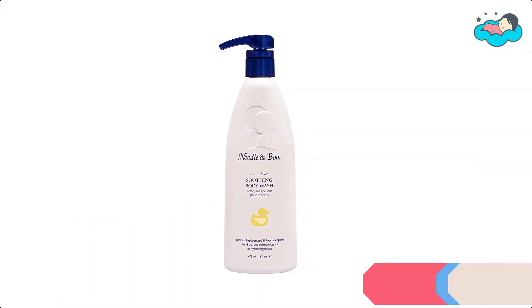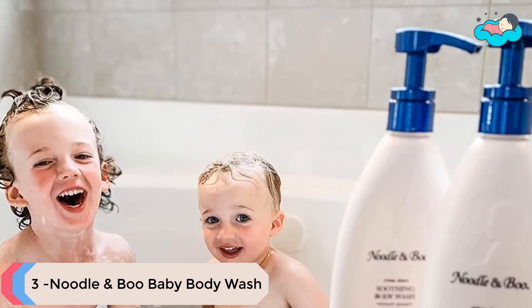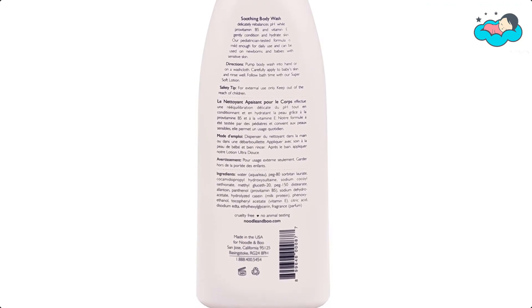At number 3 we have Noodle and Boo Baby Body Wash. This allantoin and nutrient-rich milk protein infused body wash cleans and soothes skin. You pour body wash into your hand or on a washcloth, and it cleans without stripping natural moisture from skin.